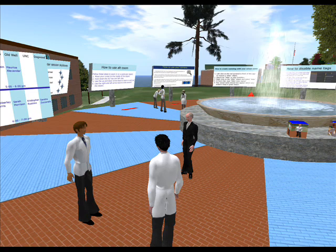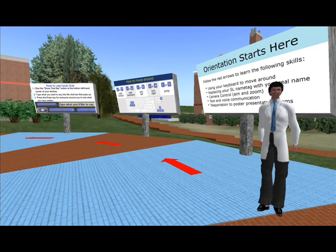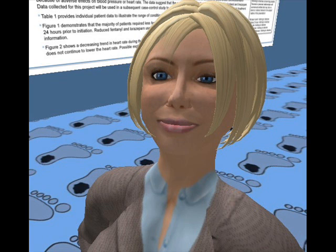Following the virtual poster presentation, students and faculty expressed that this virtual experience was similar in several ways to real life poster presentations. The interactions of this formal poster session were well received by all participants.